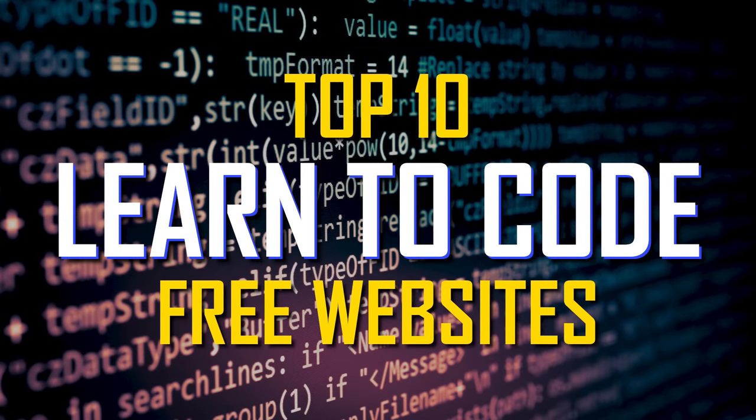You'll find the links to the sites mentioned in the description. If this video is useful for you, give it a thumbs up and share with others. And if you're new to our channel, subscribe and click the notification bell to stay up to date with our latest top 10s and other tech-related stuff here on TechGumbo.